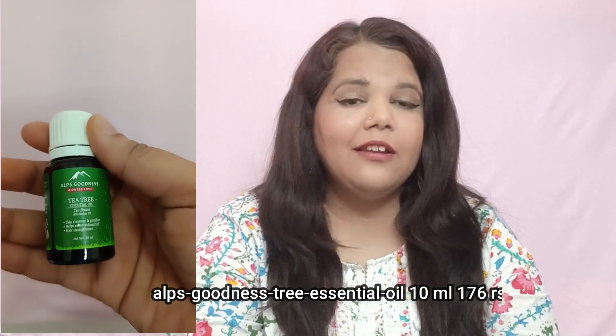This cute small product is Elps Goodness Tea Tree Oil — I received it free because I bought so many products. When you shop on Purple you get free products on sale. I received this as a free gift — it's 10ml. I already had tea tree oil. My dermatologist recommended adding 10 drops to a regular hair oil and using it before washing your hair. If you have face or body acne, you can mix 2–3 drops in your moisturizer to help clear acne.